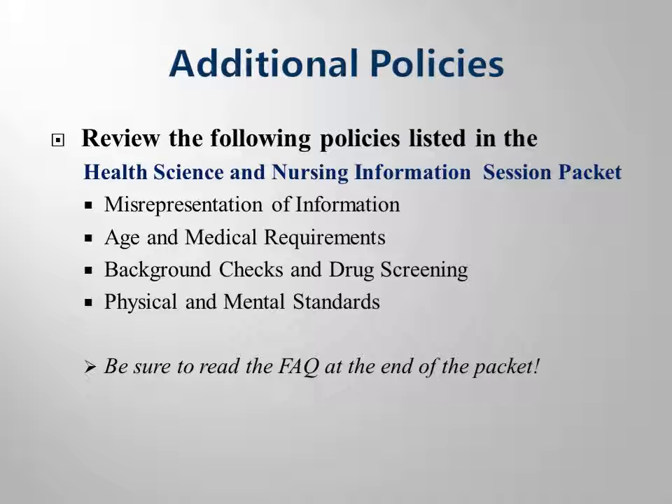There are additional policies that you need to know. You may refer to your packet for information on the additional policies listed. Also, be sure you read the frequently asked questions in your packet.